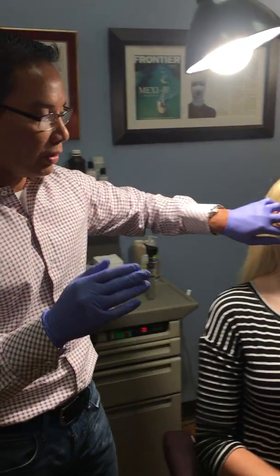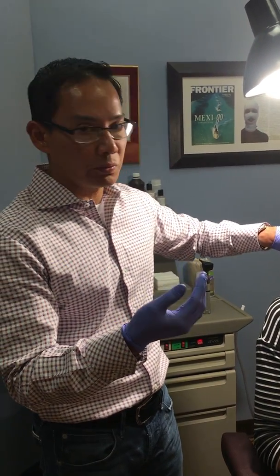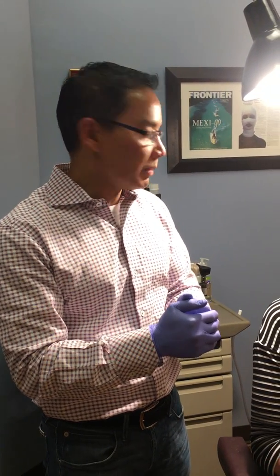The Botox will kick in in about three to four days, and it should lead to a reduction in the amount of grinding they have in that period of time as well. The Botox lasts about three months, and that's it for Friday.